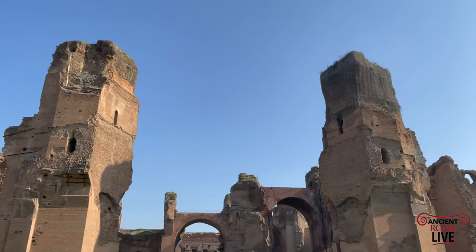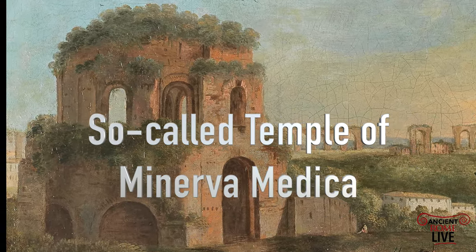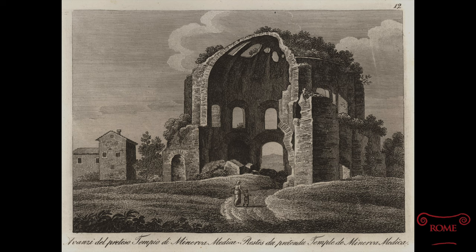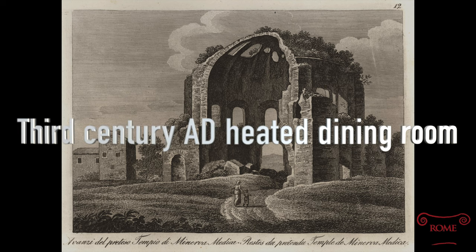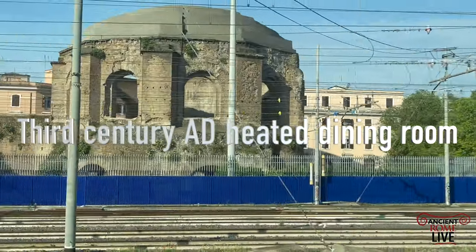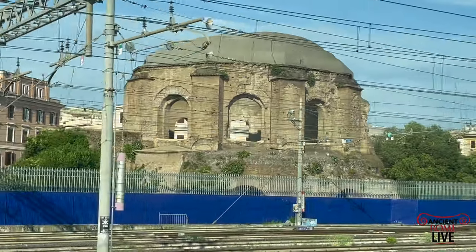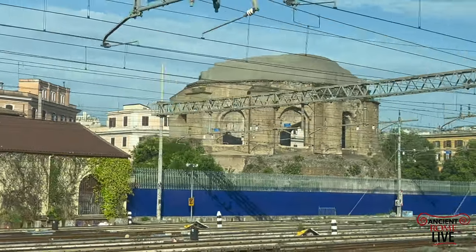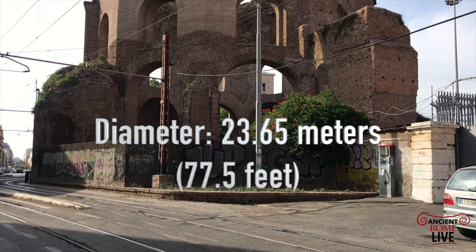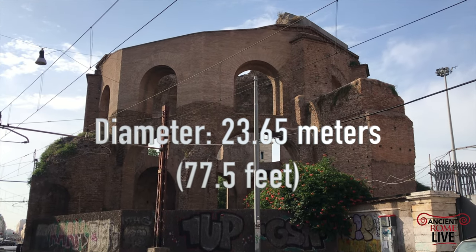We can also look at the so-called Temple of Minerva Medica, which was a vaulted heated dining room in an imperial complex that probably belonged to the emperor Gallienus in the 260s AD. You get a great view of it and its restored dome when you take a train at Termini station. We can admire just the scale, the size of the openings and the windows, which gives a sense of the bravura of the engineers at the time. We can also admire the remains of the dome and understand the lightness of the construction.